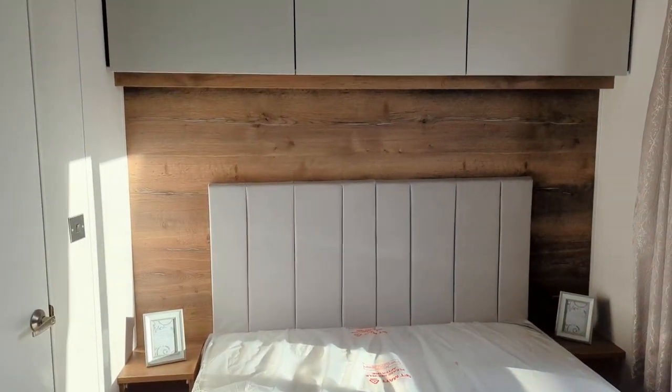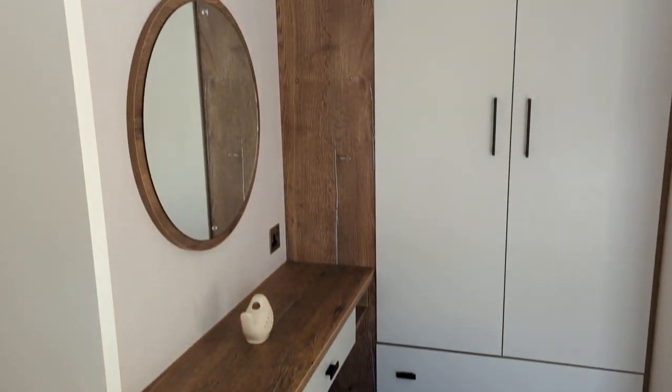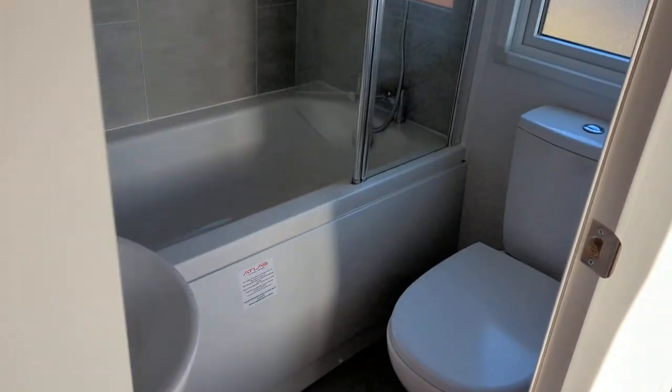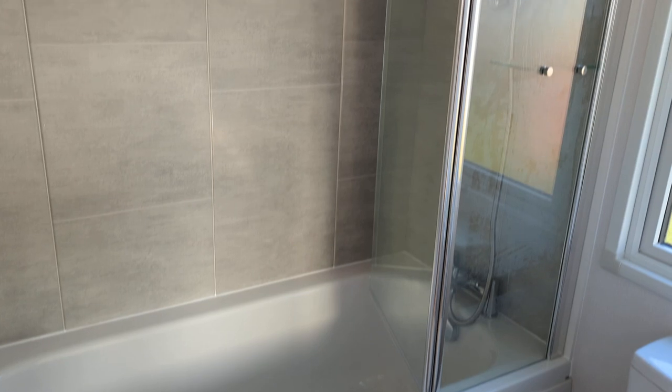At the end of the caravan is the master bedroom, plenty of overhead storage, big cupboard, vanity area and it also has an ensuite bathroom with a bath.